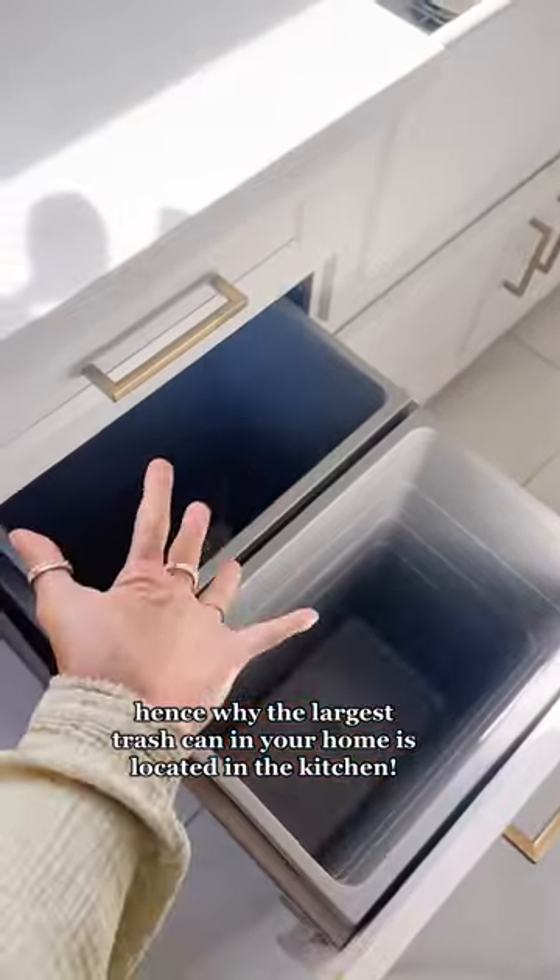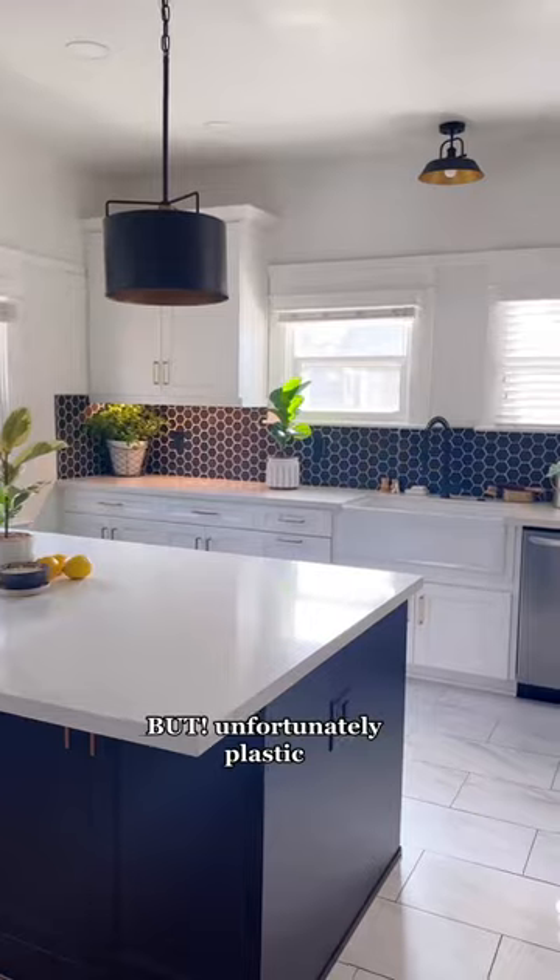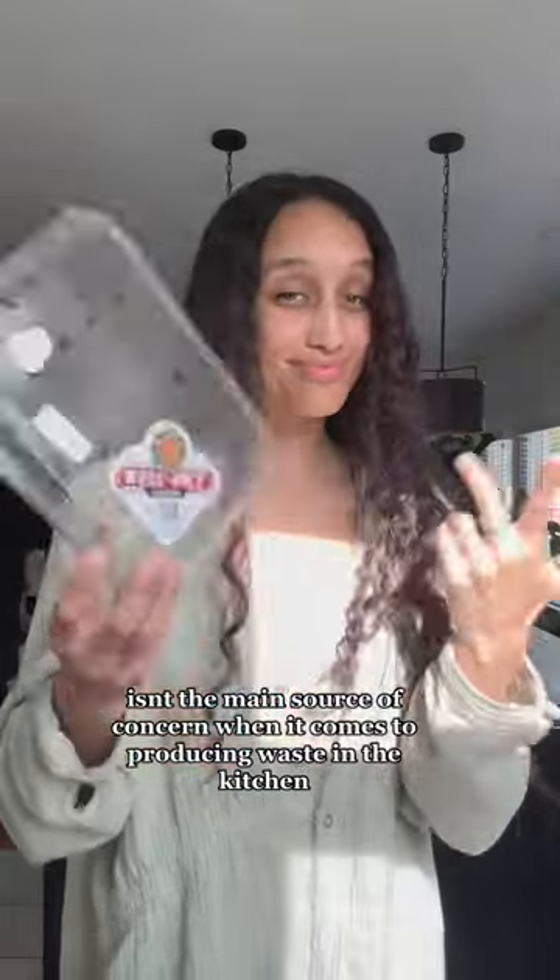Hence why the largest trash can in your home is located in the kitchen. And I've done plenty of videos in the past teaching you guys how to adopt a more plastic-free kitchen, but unfortunately plastic isn't the main source of concern when it comes to producing waste in the kitchen.